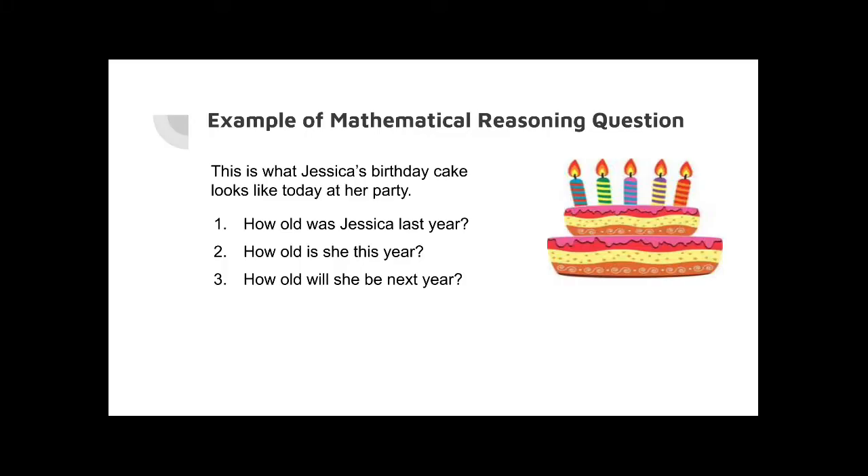Here's an example of a mathematical reasoning question that you can ask a child. Show them a picture of a birthday cake, and then say: this is Jessica's birthday cake, and this is what it looks like today at her party.